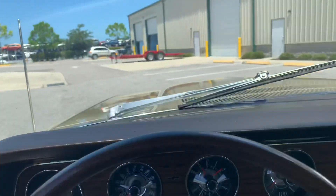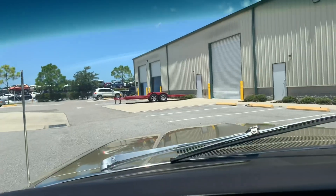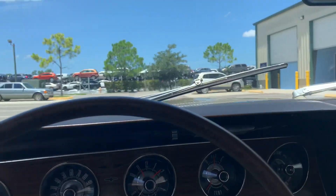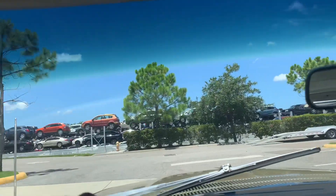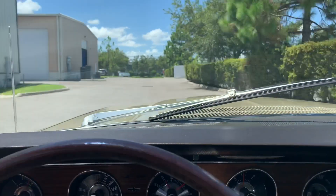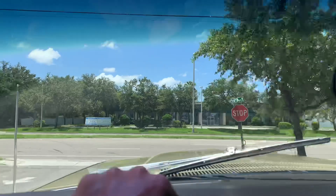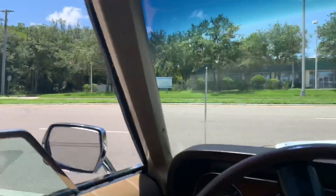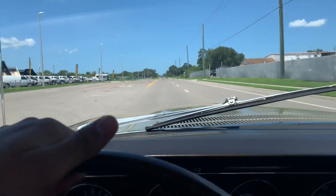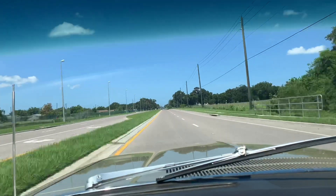So let's go ahead and get her cranked and take it for a spin. Nice and strong — we're in gear, let's go cruising. Brakes feel good. And we are clear for takeoff. Shifting real nice, speedo works — that's always a plus. Shifting really smooth, automatic transmission is doing its job.